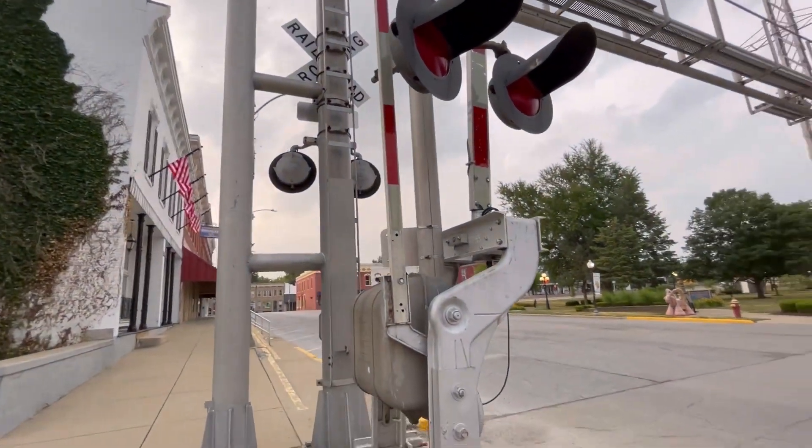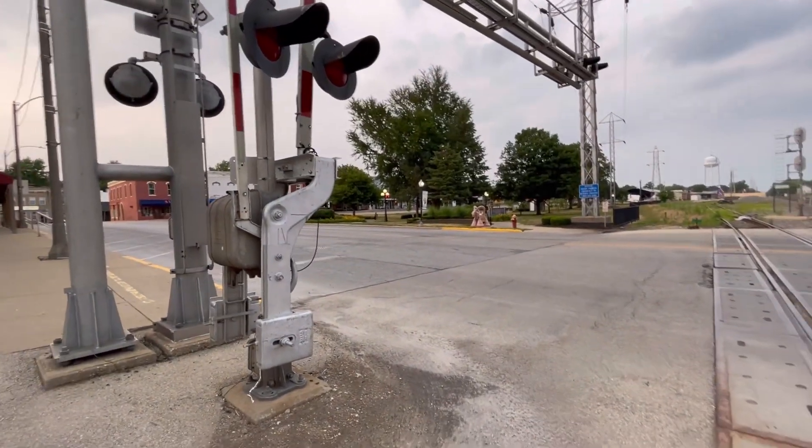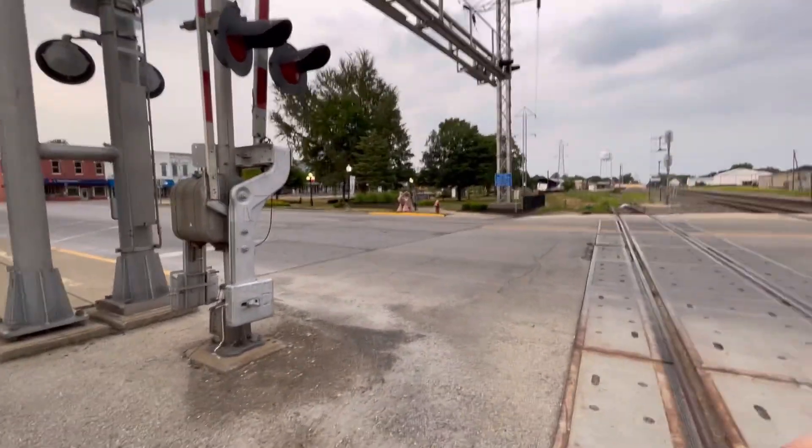One of the interesting features about this gate mechanism is that it also has a pedestrian gate connected on the back. That's about it for the cantilever and the gated signal, so let's go over to the other signal across the tracks.